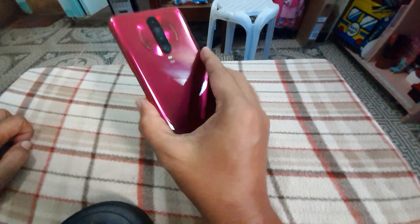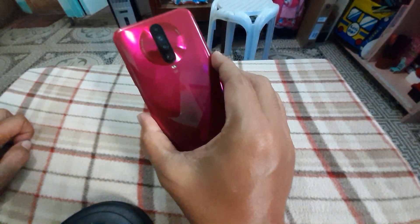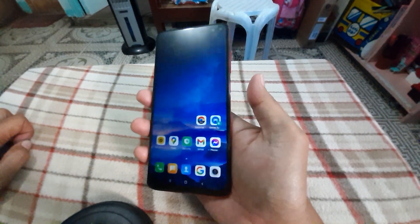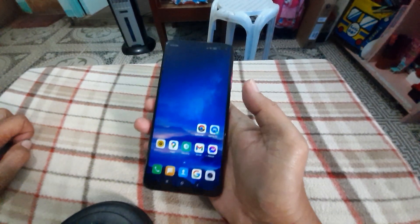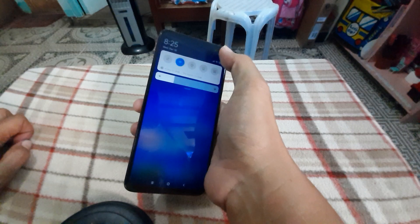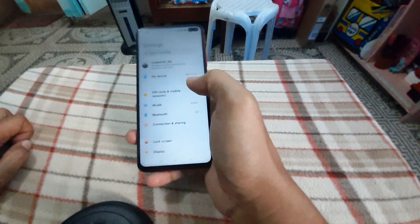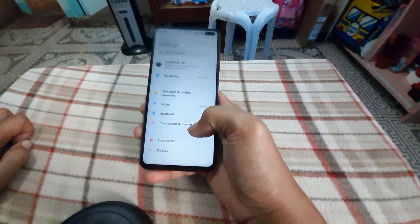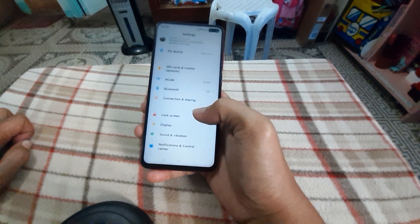This is the Redmi Note 10 5G Chinese version, which has a Chinese ROM. Yesterday I received an OTA Android 11 update, and after updating, my Google Play Store did not work properly.